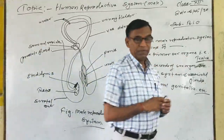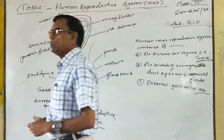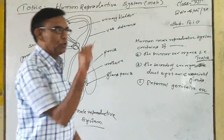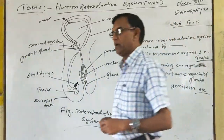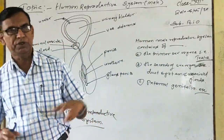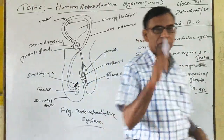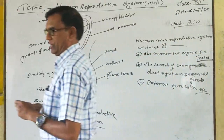And in the testes, there are about 240 to 250 compartments. Each compartment has one to three convoluted tubules, known as seminiferous tubules.